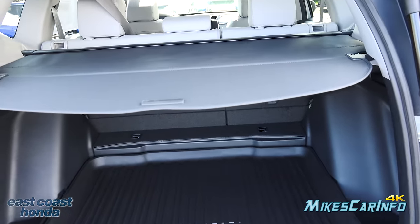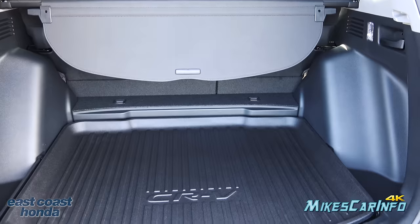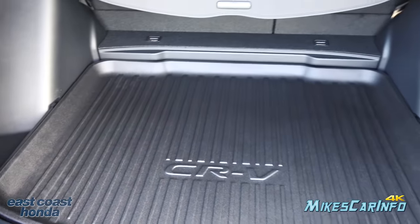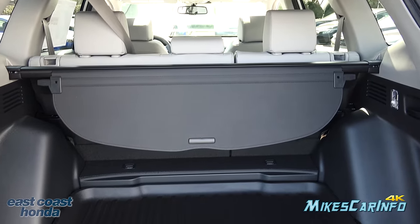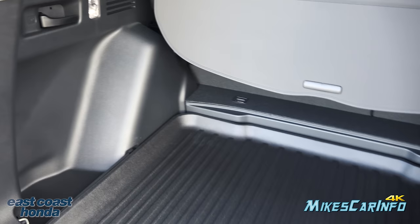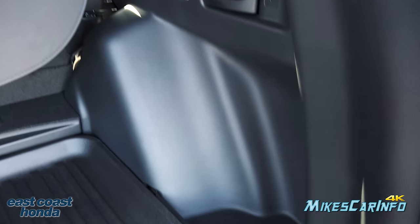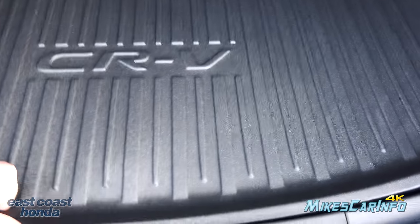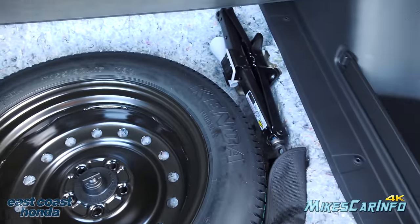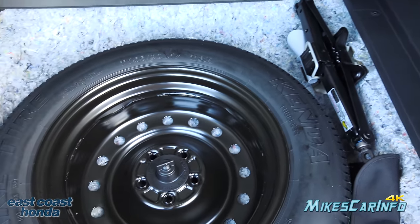This one has a cargo shade which you can move back or remove completely. You have a cargo mat that protects the cargo space. When all seats are occupied, this is your cargo space and it's a pretty good size — especially the height. You have a light and storage space on each side. Lifting up the floor, there's a spare tire, well-insulated, along with your jack, tools, and a little funnel which we'll cover in just a minute.